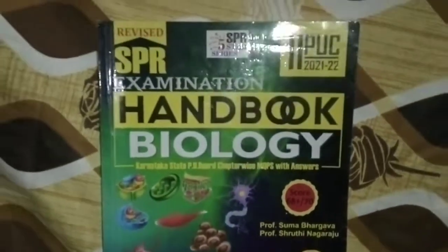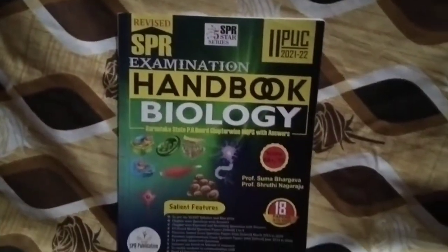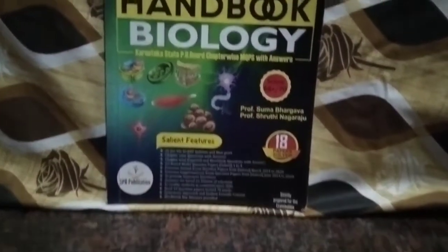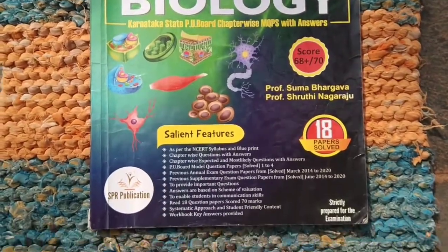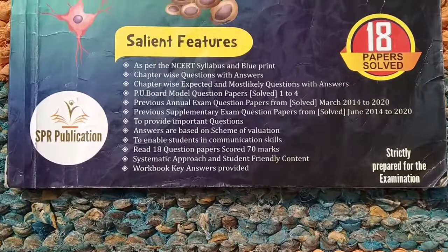Have you seen the SPR handbook for the first PC and second PC examination? In this video, I will show you the SPR handbook and the silent features of the SPR first handbook for biology.